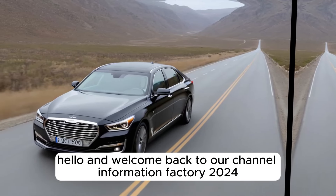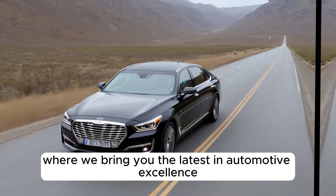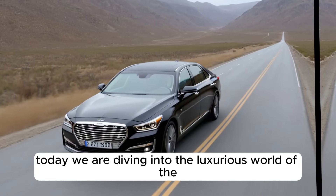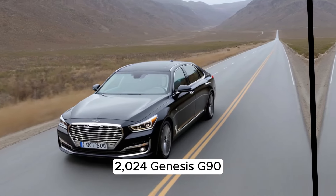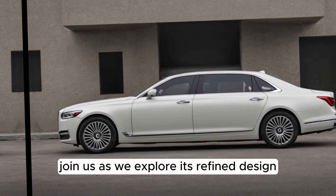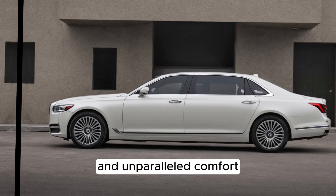Hello and welcome back to our channel Information Factory 2024, where we bring you the latest in automotive excellence. Today, we're diving into the luxurious world of the 2024 Genesis G90. Join us as we explore its refined design, cutting-edge technology, and unparalleled comfort.